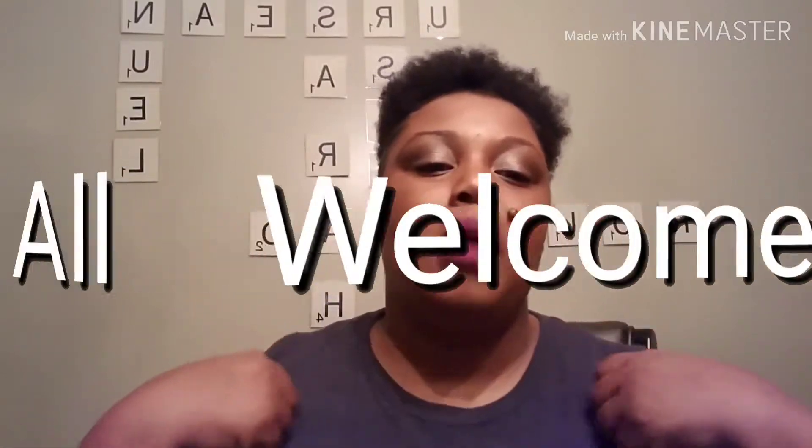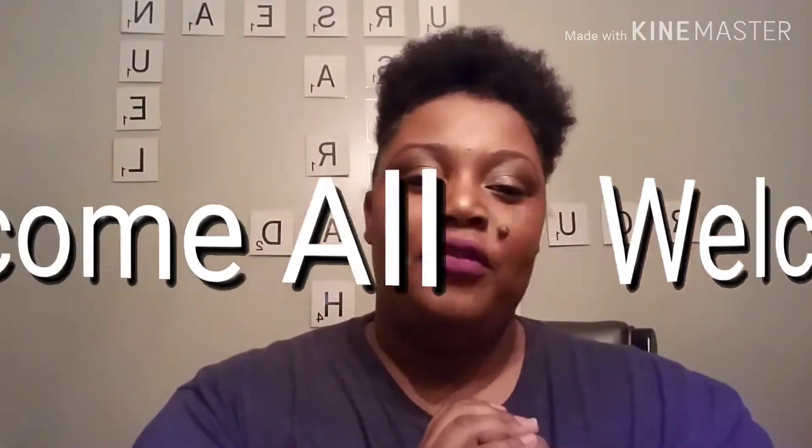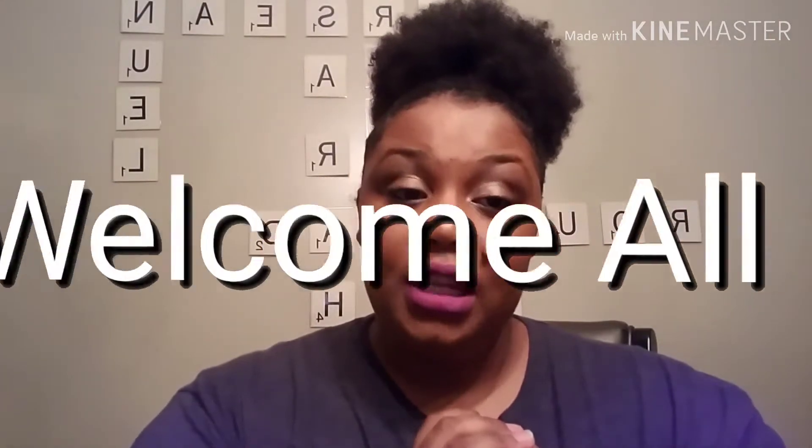Welcome back to my channel. It's Ursula, the Momma of the Fab Five, and this is Fab Five Crafts. Today I'm coming to you with a Dollar Tree haul. Let's get right into it.